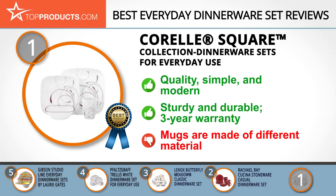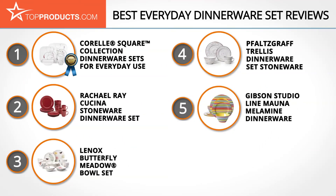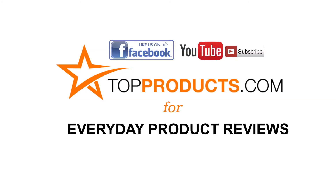This is a top-notch set for sure, but we will mention that the mugs are made of a different material — porcelain — than the rest of the set. These are our top five everyday dinnerware sets. We hope you enjoyed watching our review. Until next time, take care. Click now to subscribe to our YouTube channel, like this video, don't forget to like our Facebook page, and visit us at topproducts.com for more everyday product reviews.